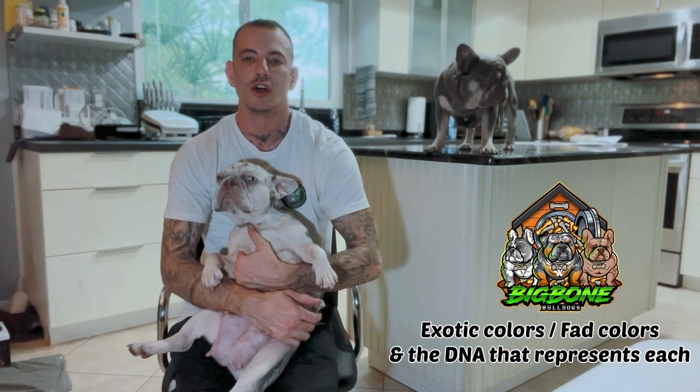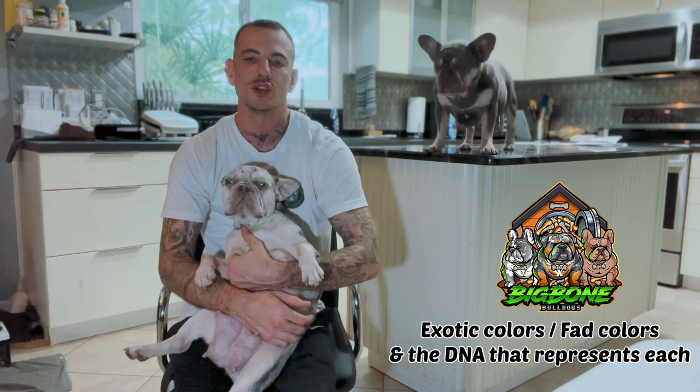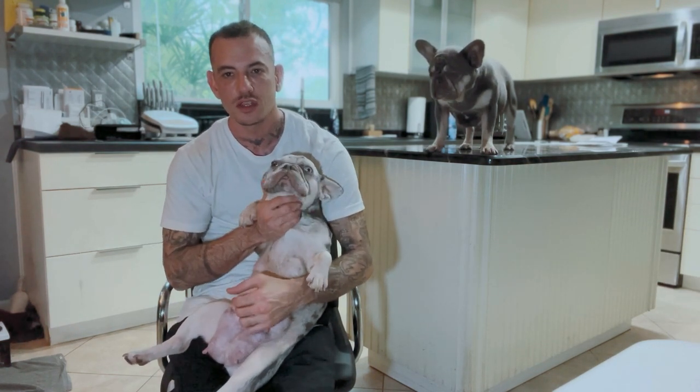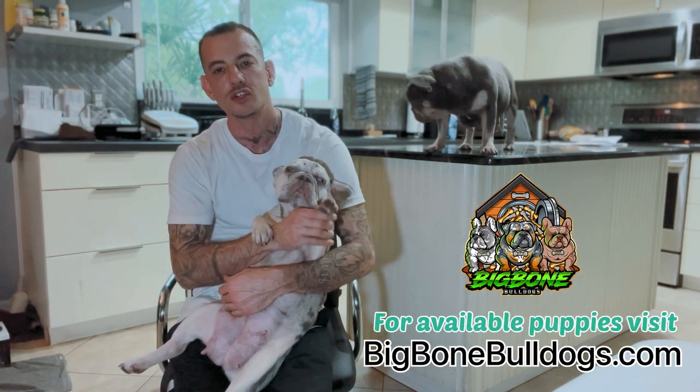What's going on everybody? It's David from Big Bone Bulldogs. I'm going to explain the exotic colors, the fad colors, and the DNA that's associated with it today. I got my girl Stormy here with me. She's got one-week-old puppies right now. Stormy's a first-time mother. Everyone say hi to Stormy.